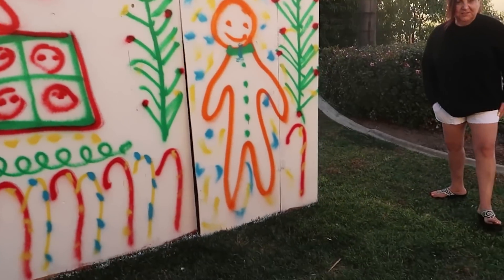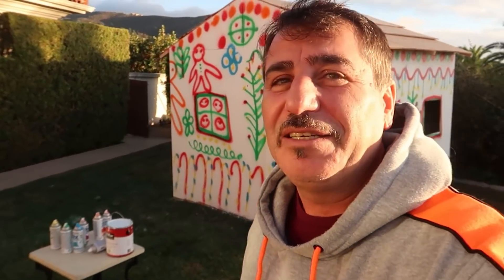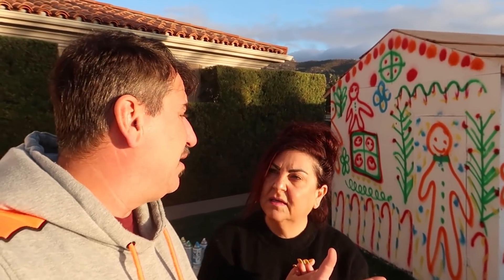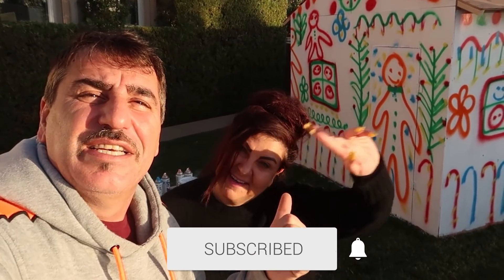We did it — we built the biggest gingerbread house! Thanks to Nash for helping, for real. I can't stop looking at it. I'm not fully done — I still have spray paint and want to add some final touches. All right guys, I hope you enjoy this gingerbread house. It's something for the holiday, and it just looks nice in the backyard. Enjoy the holidays, stay safe, be good, and happy holidays to everyone! Drop a like, subscribe, turn your notifications on — it's been Papa and Mama, and we're out. Peace!